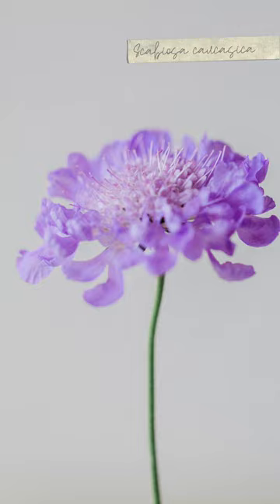The next one we're going to look at is one of my favourites. It's Scabiosa caucasica, sometimes known as the pincushion flower.